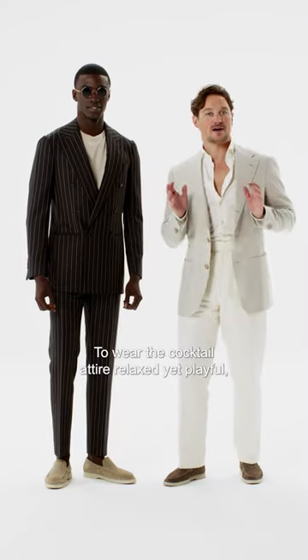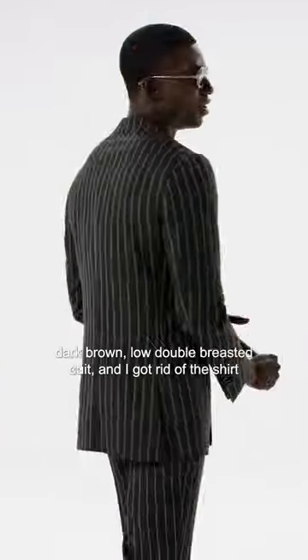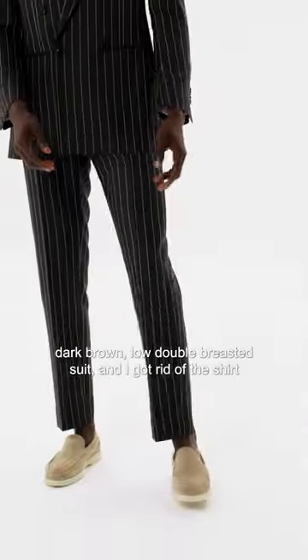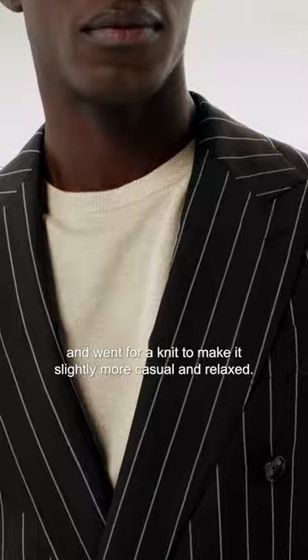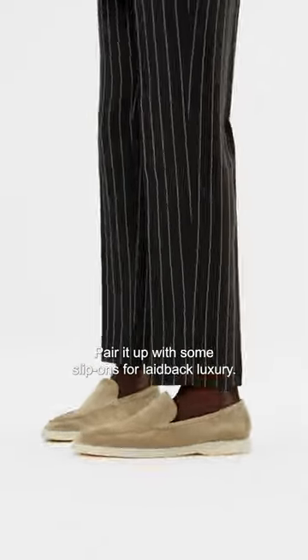To wear the cocktail attire relaxed yet playful, I paired it up with this chalk stripe dark brown double-breasted suit. I got rid of the shirt and went for a knit to make it slightly more casual and relaxed. Pair it up with some slip-ons for laid-back luxury.